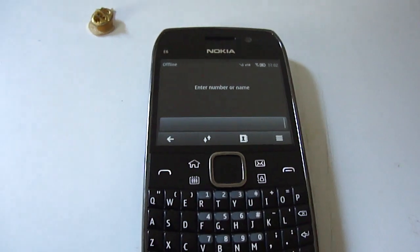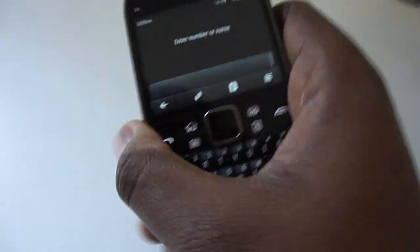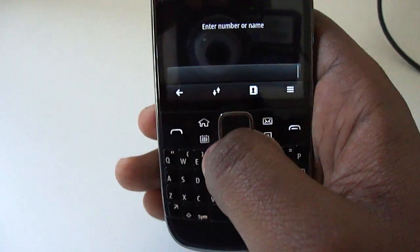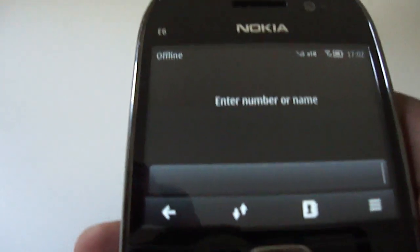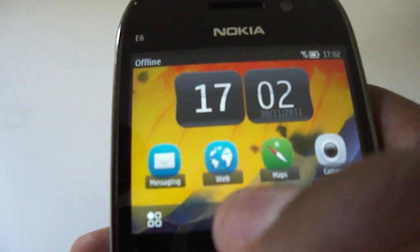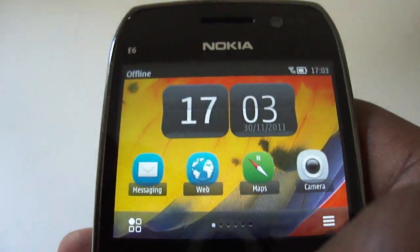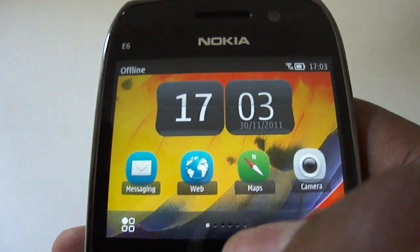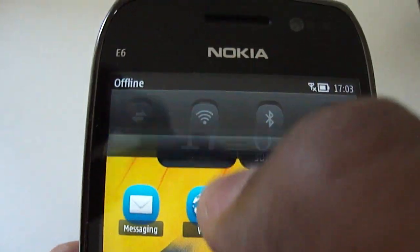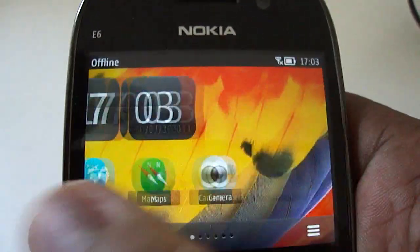Hello, this is my very quick review of Symbian Belle on the E6 — just upgraded it. The most important change that Symbian Belle introduced was the pull-down notification, which I'm going to try right now. And there it is, it's working — pull-down notification.